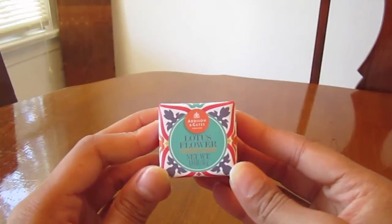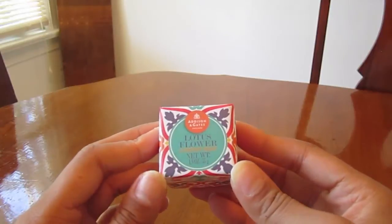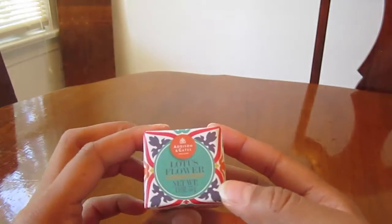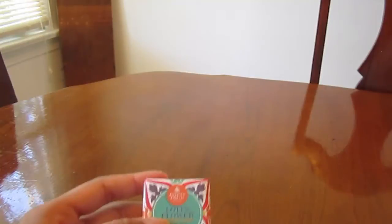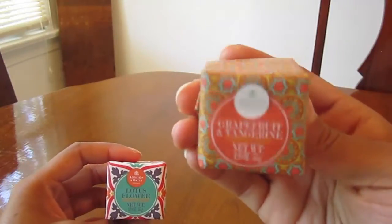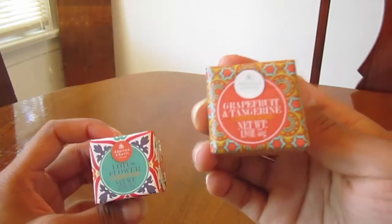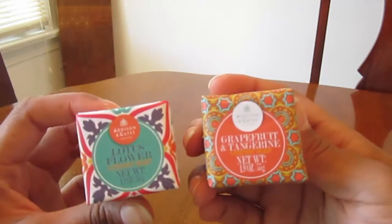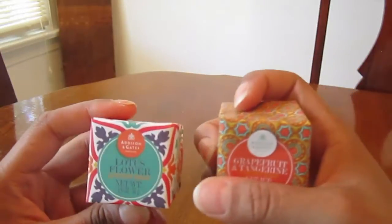This really cute luxury soap is by Addison and Gates in England. This one is the Lotus Flower, 1.9 ounces, and it was only $1.99. These soaps are really fragrant. I also picked up another soap that's currently in the bathroom, but I can show you the package — this one is the Grapefruit and Tangerine. The paper wrapping on these soaps is just adorable, and again only $1.99.